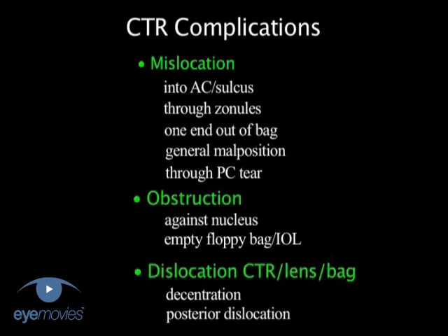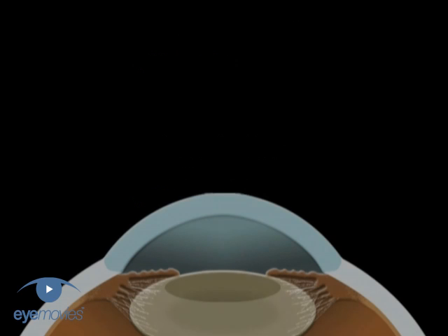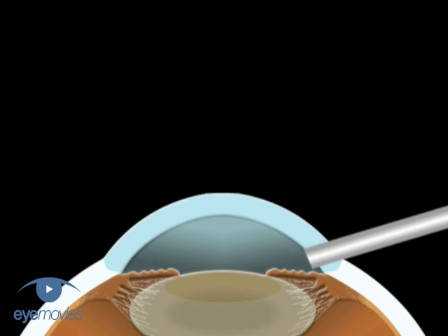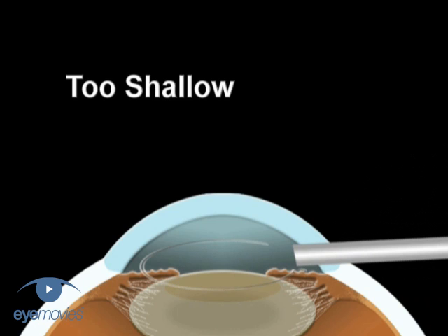The first challenge is to get the ring inside the capsular bag, which is often easier said than done. Problems can first arise if the angle of approach is too shallow. The ring can all too easily end up in the anterior chamber, where it fits very snugly into the drainage angle and remains well hidden from view.